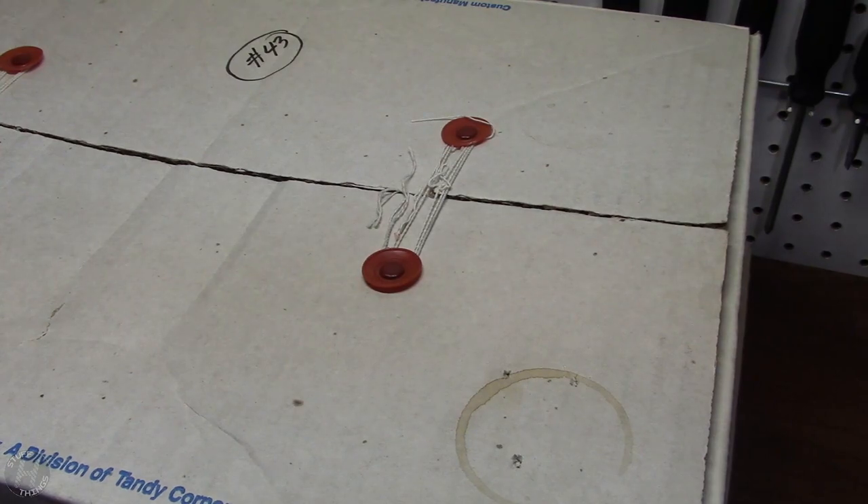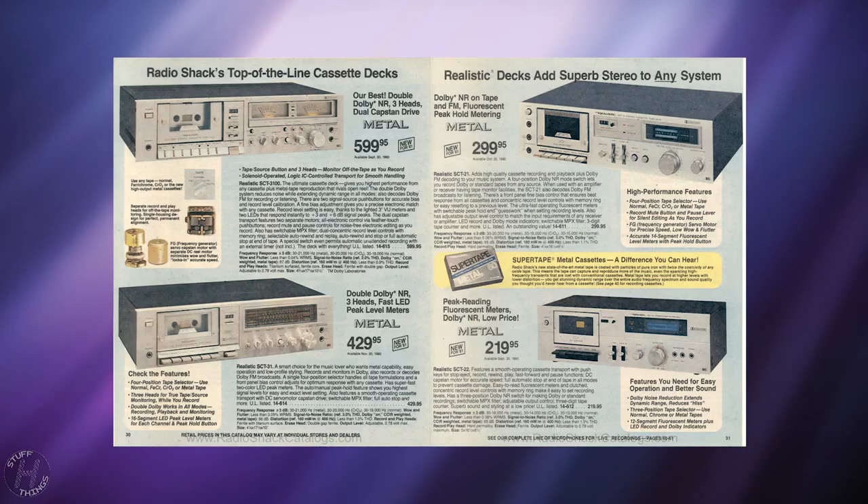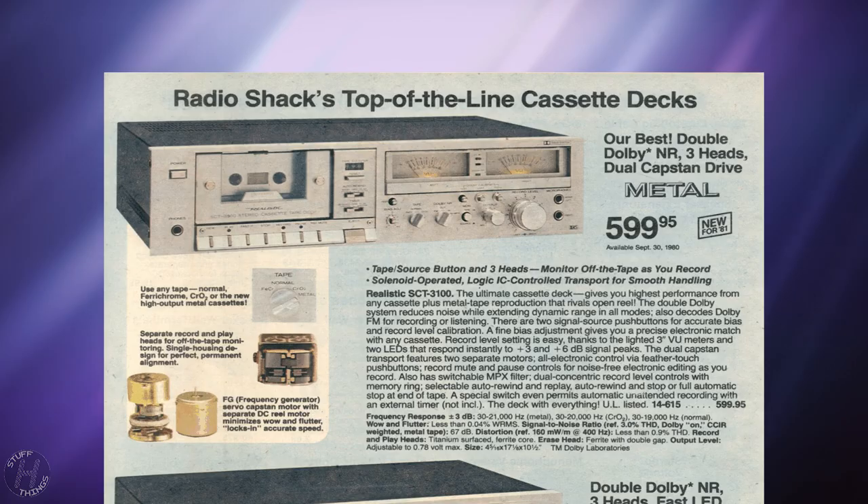This deck was refined in the year 1981. It appeared in the Fall 1981 Radio Shack catalog and was made for one year — their highest end cassette deck ever made, the SCT3100.